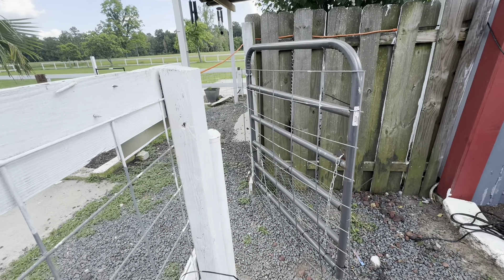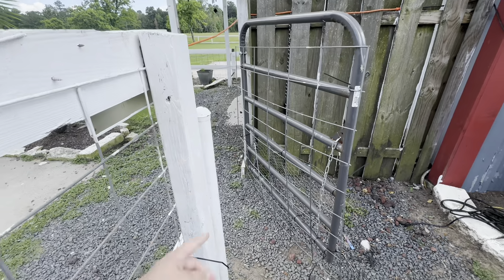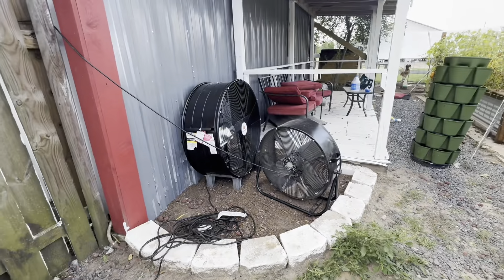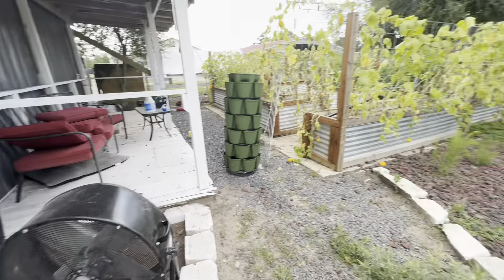So right here we have obviously our little garden area — that's where I'm in. This right here is the entrance to our garden; you open the gate and walk right in. I got some fans right here. We got these from Tractor Supply. They're really powerful. Very good.